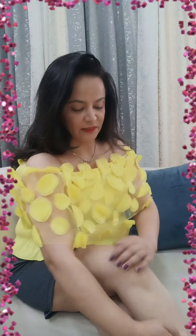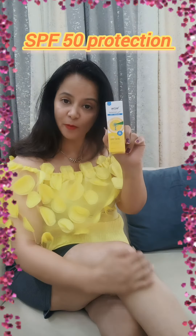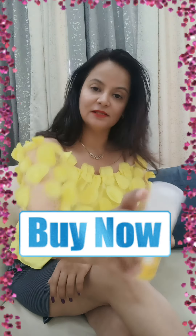It really protects your skin from sun damage with UVA and UVB protection plus blue light protection as well. It does not show any white cast, and it also has SPF 50 protection. It also makes my skin very smooth because it has aloe vera — it's just amazing. So I recommend you, my girls, go and buy now this WOW Sunscreen Gel.